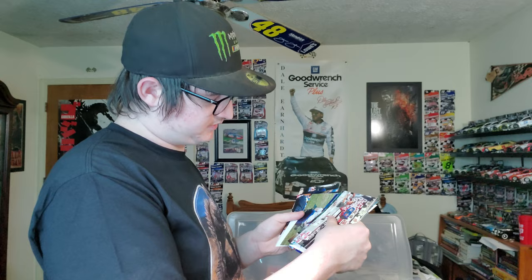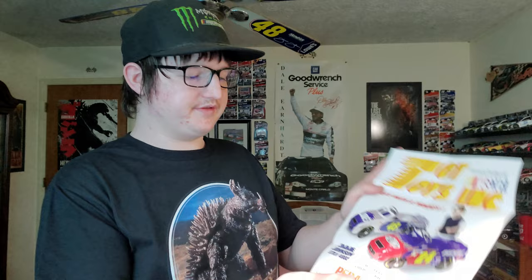We got Dale Earnhardt Jr., Wardell Jr., my uncle right here. We got Jeff Gordon and Jeff Gordon with Hendrick. I remember these advertisements — pedal cars you could get, and I really wanted that Dale Sr. one. We have a no-bull million dollar prize advertisement.